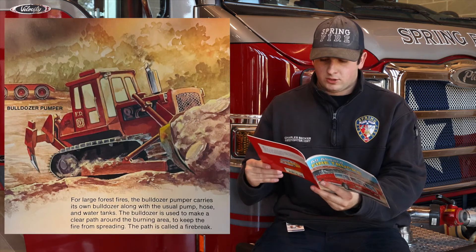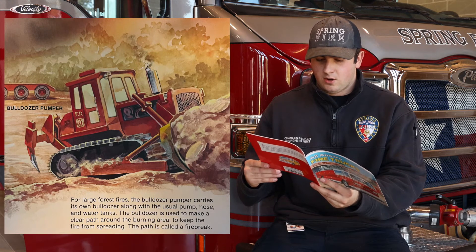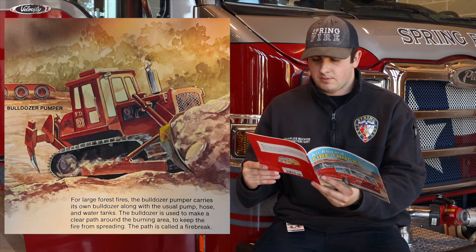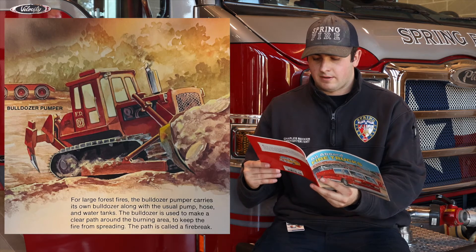Bulldozer Pumper. For large forest fires, the bulldozer pumper carries its own bulldozer along with the usual pump, hose, and water tanks. The bulldozer is used to make a clear path around the burning area to keep the fire from spreading. The path is also called a fire break.